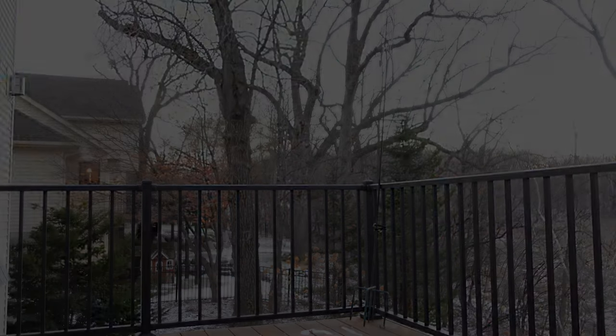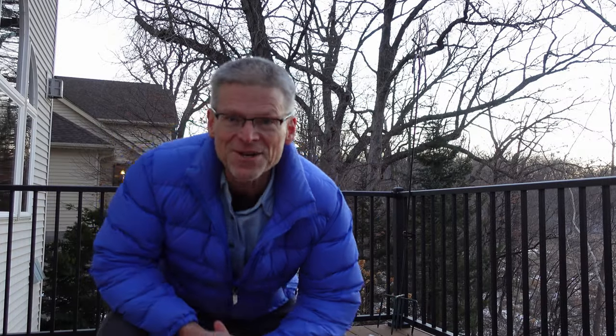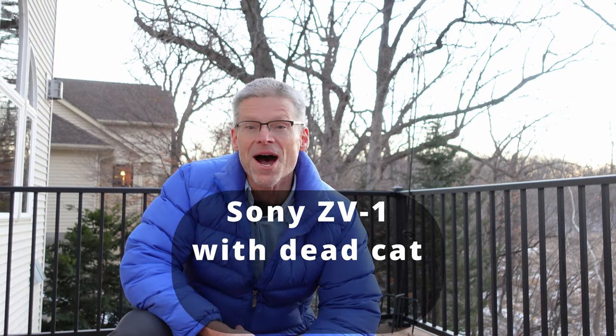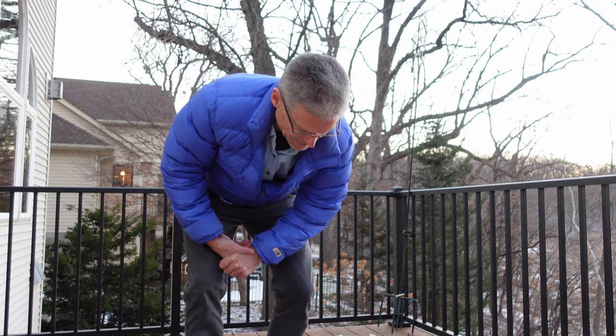With no dead cat. Final test is using the internal mic with a dead cat wind protector on, but using the internal mic. It's about three feet, now I'm about five or six feet again, using the internal mic with the dead cat wind protector on. We'll test it and see how the three sound.